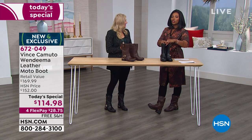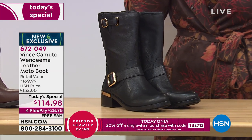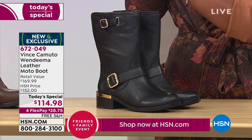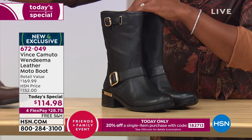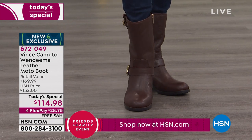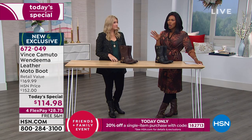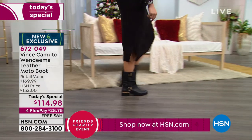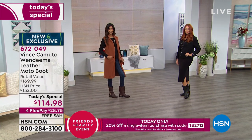Let me give you a quick heads up on sizing still available. In black, we only have up to size nine and a half in the medium, and up to nine and a half in wides as well. In the brunette, we have up to size 10 in medium and wides, but we don't have nine and a half wide in the brunette. We still have the two most popular colors — black leather and brown leather.